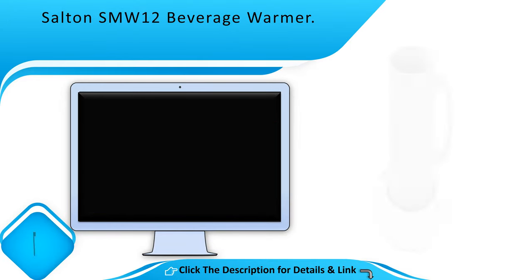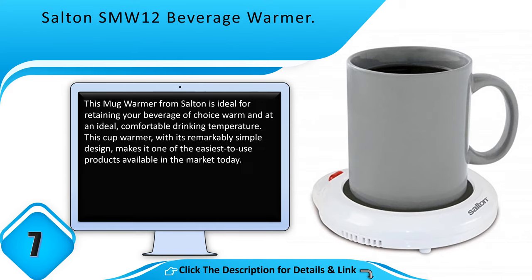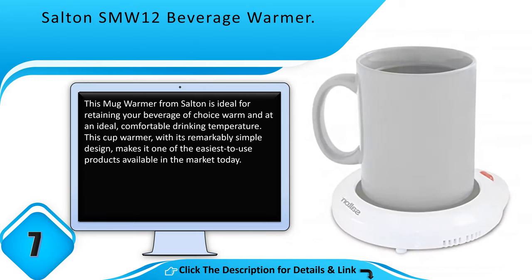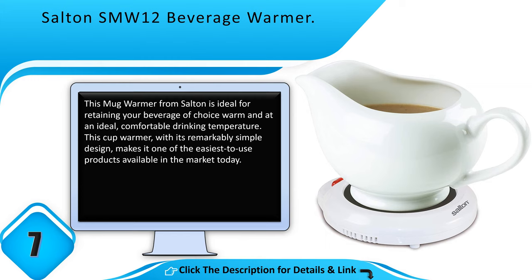Number 7: Salton SMW 12 Beverage Warmer. This mug warmer from Salton is ideal for retaining your beverage of choice warm and at an ideal, comfortable drinking temperature. This cup warmer, with its remarkably simple design, makes it one of the easiest to use products available in the market today.